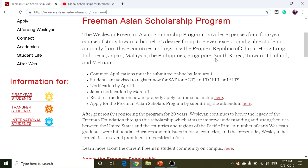The 11 countries and regions that you can be from are: People's Republic of China, Hong Kong, Indonesia, Japan, Malaysia, the Philippines, Singapore, South Korea, Taiwan, Thailand, and Vietnam. If you're a permanent resident or a citizen of one of these 11 countries and regions, you can apply for this scholarship.